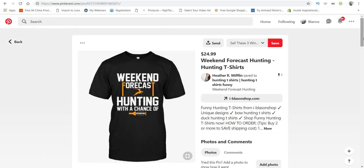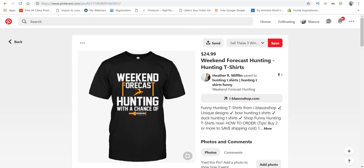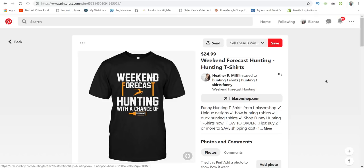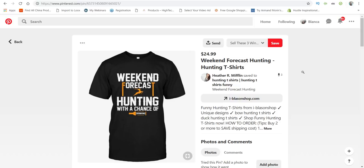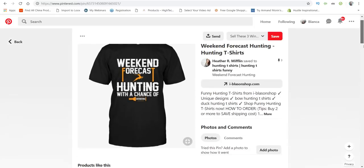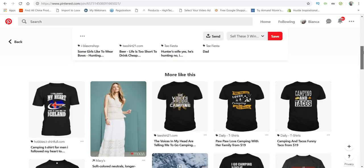'Weekend forecast: hunting with a chance of drinking' — this one is definitely a winner. The hunting niche is huge. I would change the colors — maybe use brown instead of orange and keep the deer in a natural color. I'm saying these are winners because these are ones I've personally used before, so I know they work.